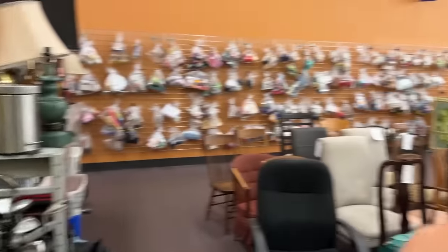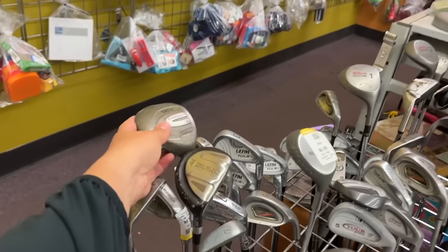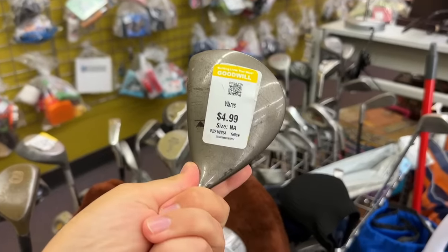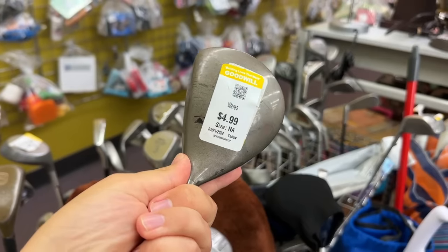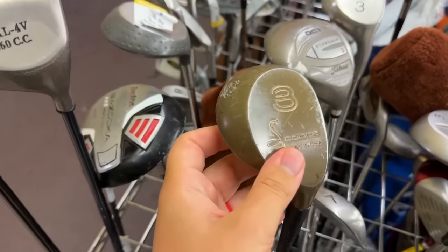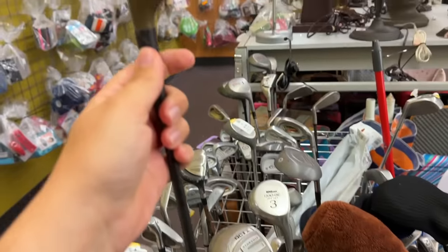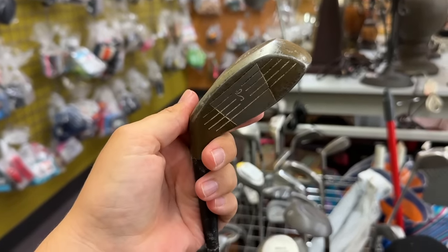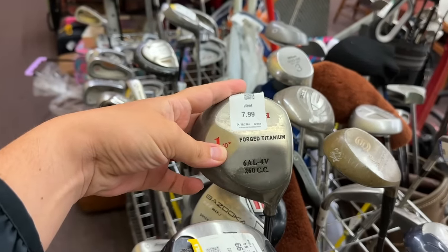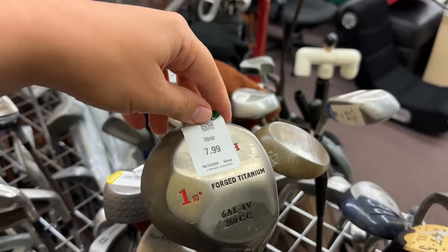The golf section used to be over there. Got an old DCI Starship — these things are like the first trapezoidal woods I remember coming out. For their time, they were definitely out-of-this-world design. Got an old Cobra right here with whipping on it and a graphite shaft, but it's a metal wood. It's like a blend of old school persimmons and modern technology.